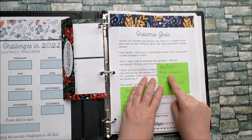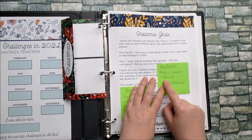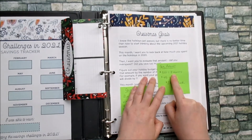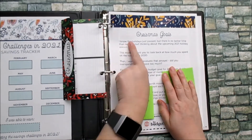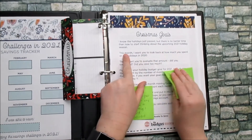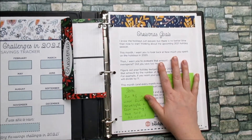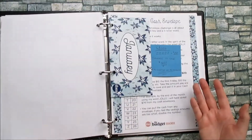I have 11 months to save $500. If I divide 500 by 11, I get $45. And because I get paid twice a month, if I divide 45 by 2, that's $23 a paycheck. So every single paycheck until Christmas, I have to save $23. The Budget Mom says there's no better time than now to start thinking about the upcoming 2021 holiday season — and I agree. Christmas is always coming, and having that extra money is really helpful. So that's one of the savings challenges: ensuring that you're saving for Christmas.